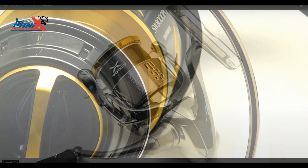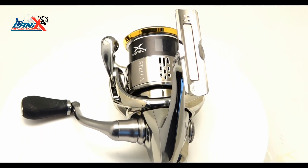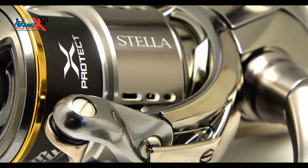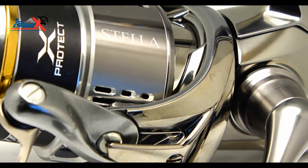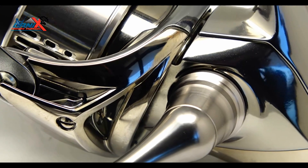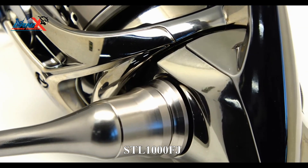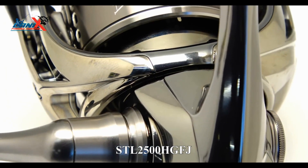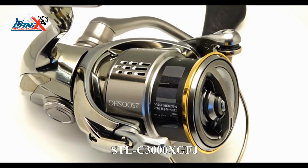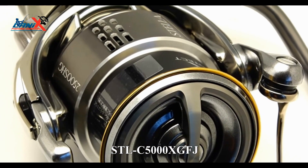Let's start with the smaller model, the Shimano Stella FJ. The Shimano Stella FJ was released in April 2018, as the flagship in Shimano's spinning reel lineup. Five new models cover sizes for everything from trout and panfish to bass and walleye, to tarpon, stripers, sailfish, and bluefish — including the STL 1000 FJ, STL 2500 HG FJ, STL C3000 XG FJ, STL 4000 XG FJ, and STL C5000 XG FJ.